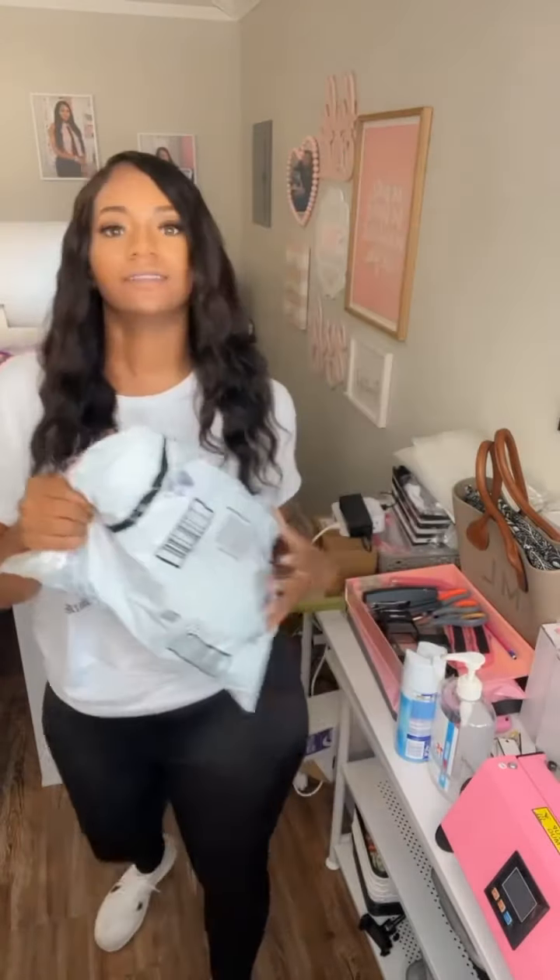Alright y'all, I just got this new sweatshirt from Amazon. Let's try it on. I actually ordered two sizes because I wasn't sure if it would fit or not, so I'm gonna try the large first.